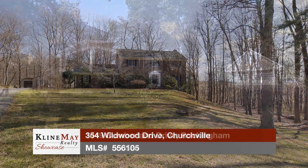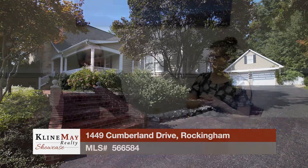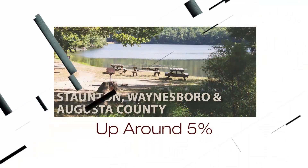Today, we'll tour featured homes in Churchville and in Rockingham. Then, Principal Broker Carl Weisecker joins us to do an annual market recap for 2017. Stay tuned.